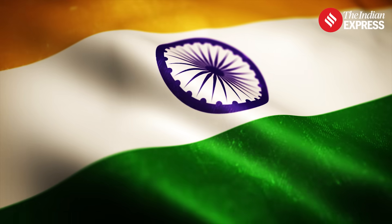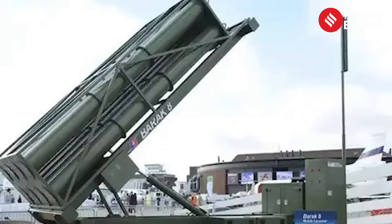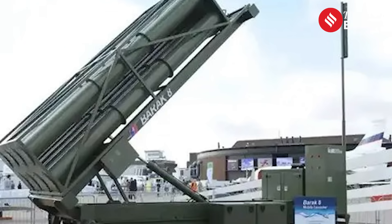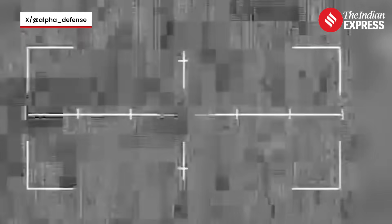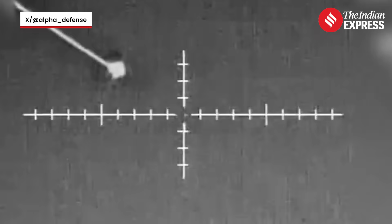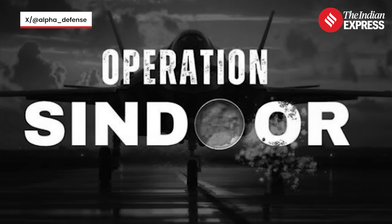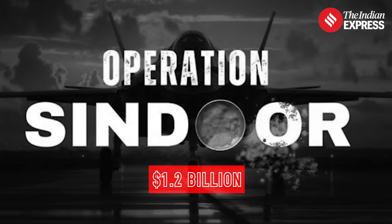India is involved too — not with Barak Magan itself, but with its cousin, Barak 8. Co-developed by IAI and India's DRDO, it can be used on land and sea, protecting against aircraft, cruise missiles, drones, and even some ballistic missiles. Barak 8's recent use during Operation Sindoor helped push international sales to over $1.2 billion, showing just how important these joint defense efforts have become.